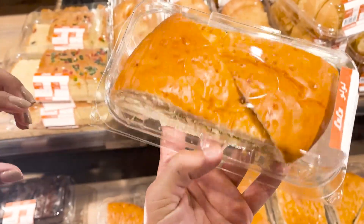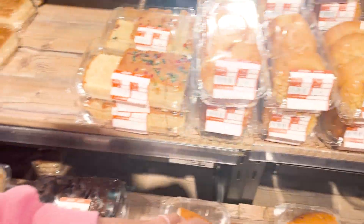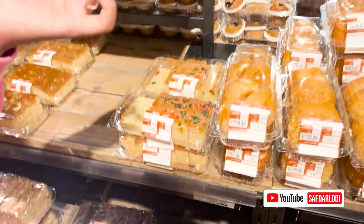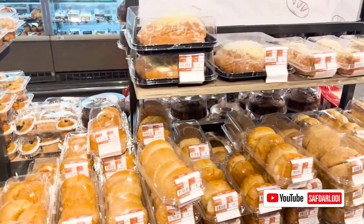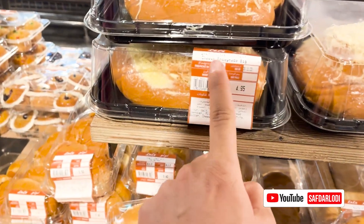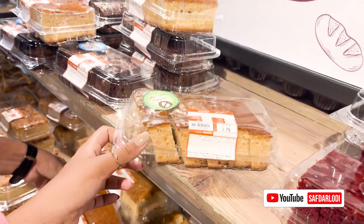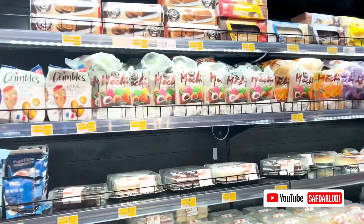This is stuffed coconut bread — it's really good, it's like sweet. I've tried it before. There's also this kind of fruit slice cake I really like, but I think it has egg. These are not eggless. However, if it is eggless, you'll have a sticker indicating that.